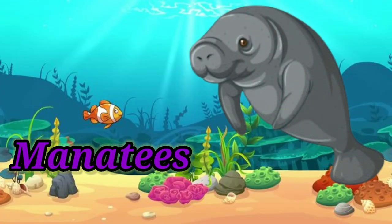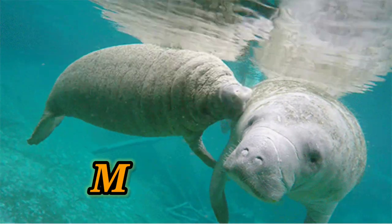Mantis. It is a big animal. They eat only plants.